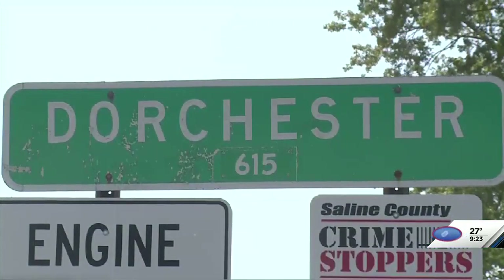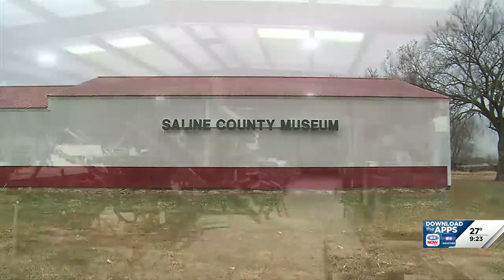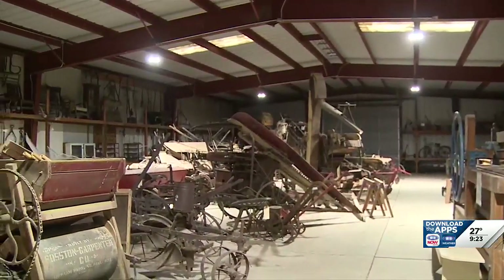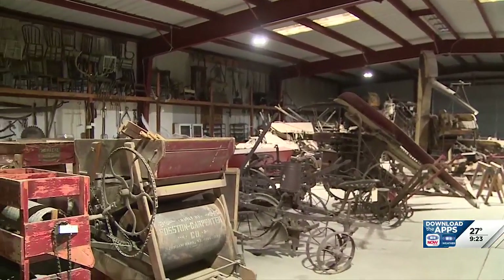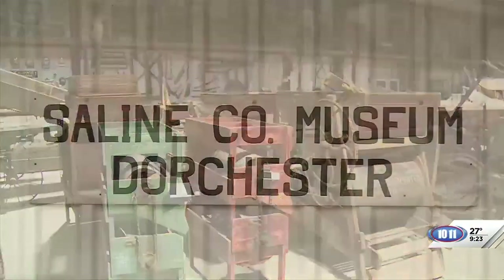We are in Dorchester, and we are learning about the Saline County Museum, and it is amazingly large — there's so much to see here. Joining me now with more is Doris Call. Give us the lowdown on the museum. Where are we right now?